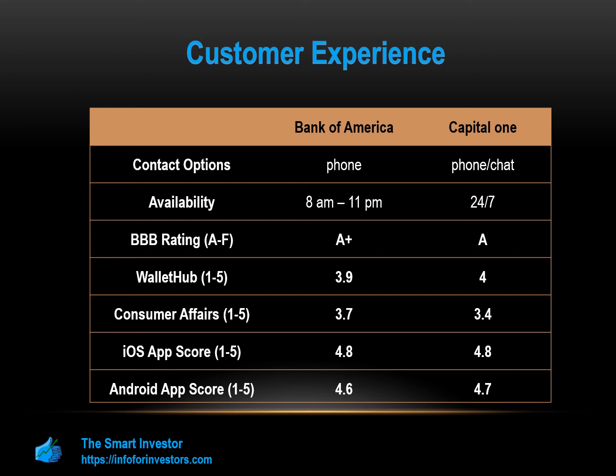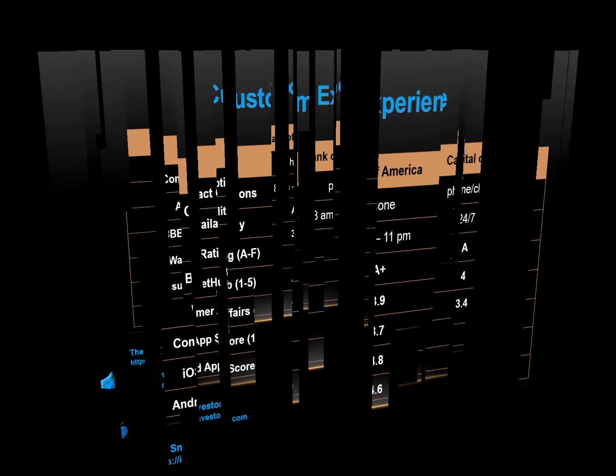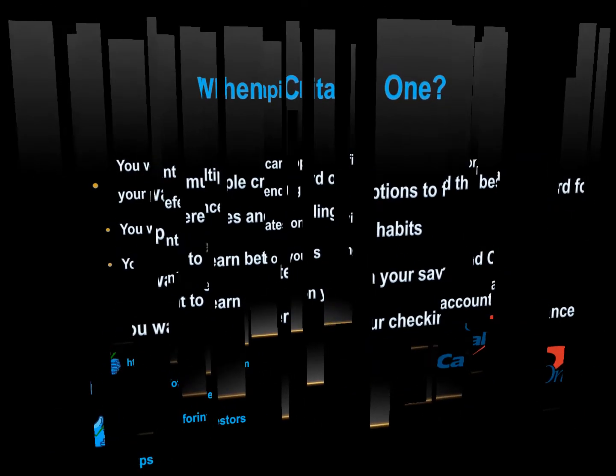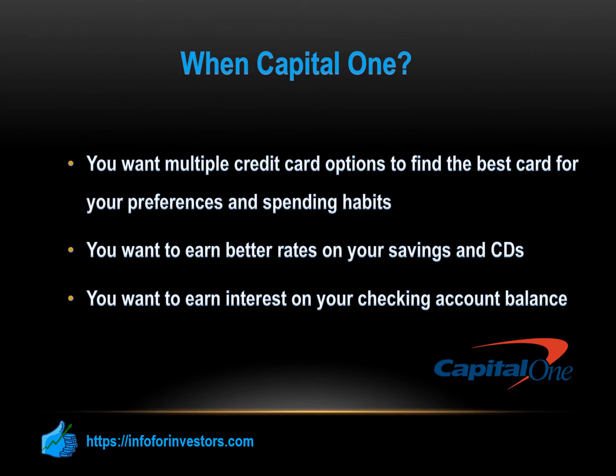Overall, to sum up, we'll need to look at which bank is better depending on what you're looking for. Both banks have a decent selection of banking products, but there are some gaps in each lineup. If you're looking for the best returns, Capital One does have the edge in terms of CD and savings rates. In terms of loans, neither bank has a conventional personal loan, but there are other types of loans on offer. Bank of America can be a better choice if you are happy to meet the requirements to waive maintenance fees, need multiple finance products, or are looking for mortgage products. On the other hand, Capital One can be a better choice if you want multiple credit card options, better rates on savings and CDs, or to earn interest on your checking account balance.